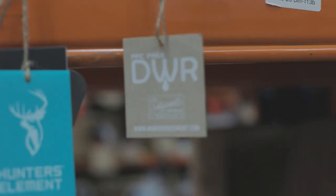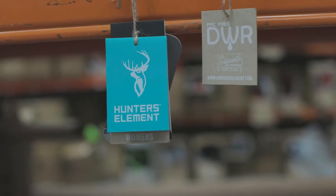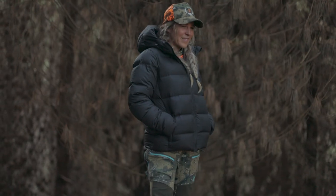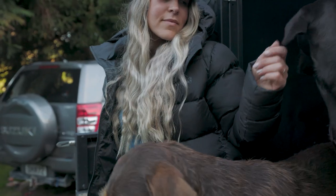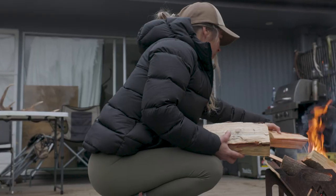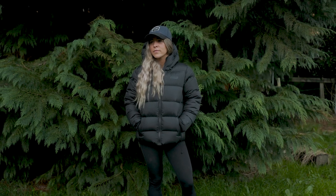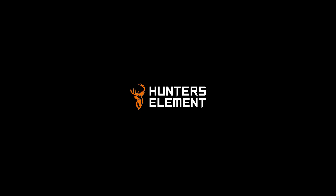All Hunters Element packaging and swing tags are made from 100% recycled and biodegradable card. The Glacier is the premium puffer for midwinter alpine hunting expeditions and your freezing morning commutes.